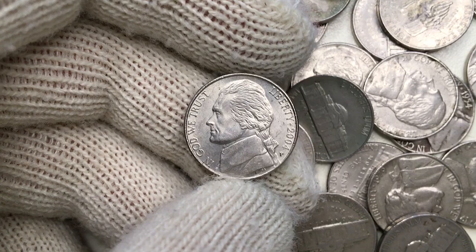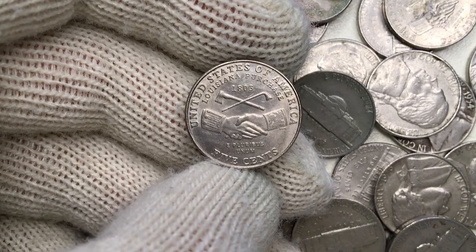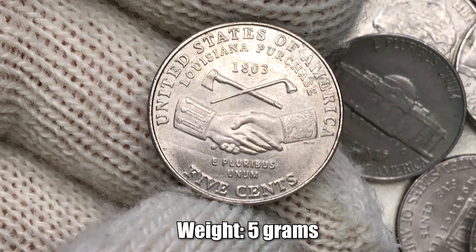So this is a 2004 P 5-cent coin from the commemorative series called the Westward Journey, otherwise known as the Peace Medal. As ever, the metal content is 75% copper and 25% nickel.